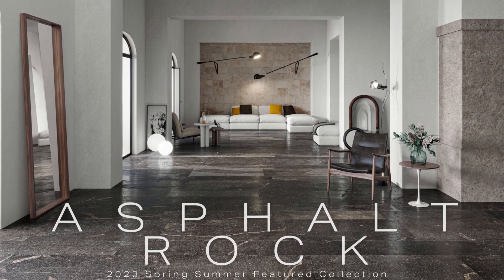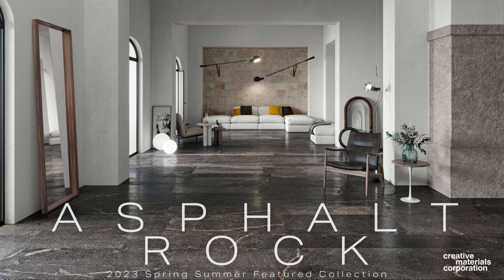Asphalt Rock — 2023 Spring-Summer featured collection from Creative Materials Corporation.